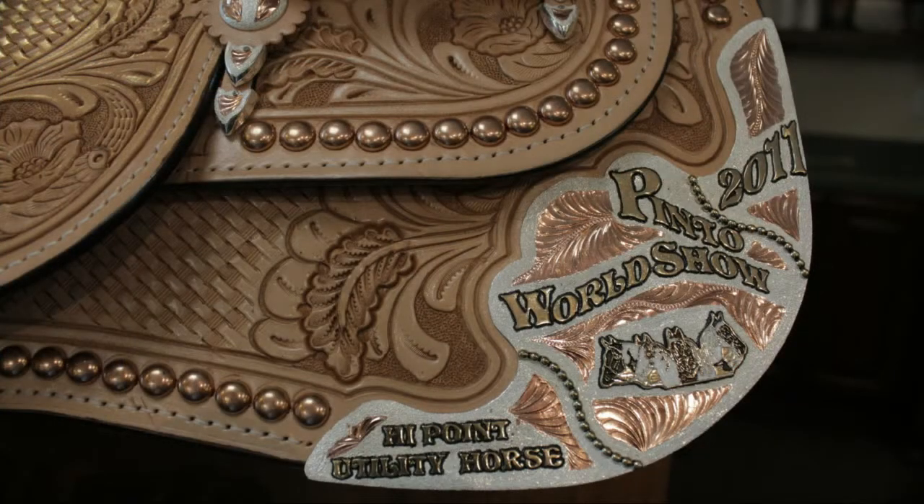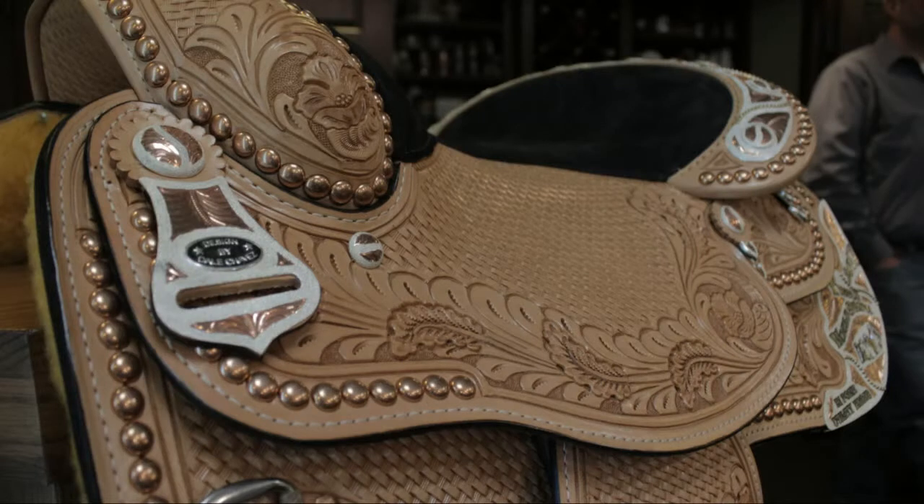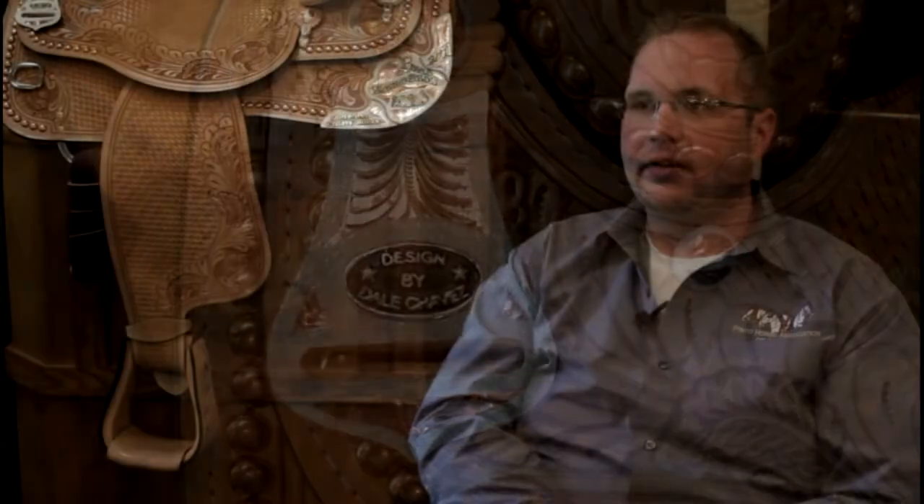This saddle is based off the point system we discussed. This is the High Point Utility Horse Saddle for this year's World Show coming up in June. At the end of all the utility classes, the total points are added up per exhibitor, and the high point exhibitor gets to take this home with them.